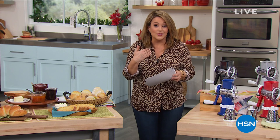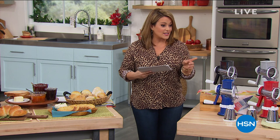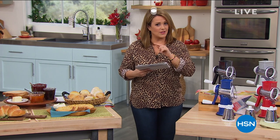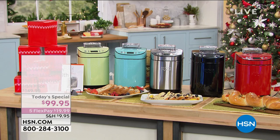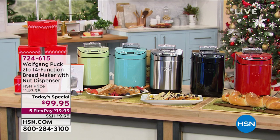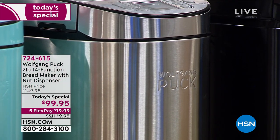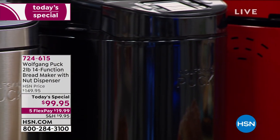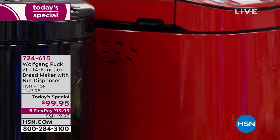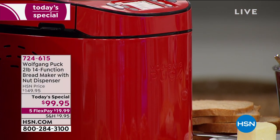Let's talk about our best value of the day. I wish you could smell this studio right now — there is nothing more yummy and fragrant than fresh bread. Chef Wolfgang Puck, world-renowned award-winning chef and our most tenured here at HSN, has brought us an exclusive bread maker. With the press of a button you don't have to be an expert.